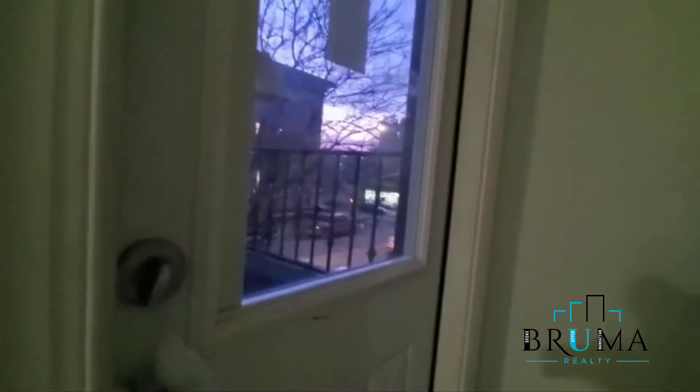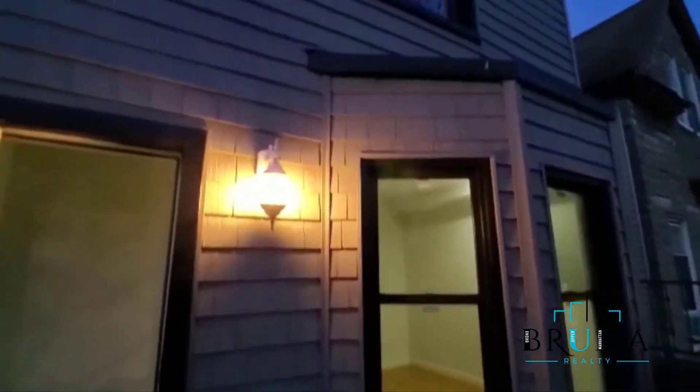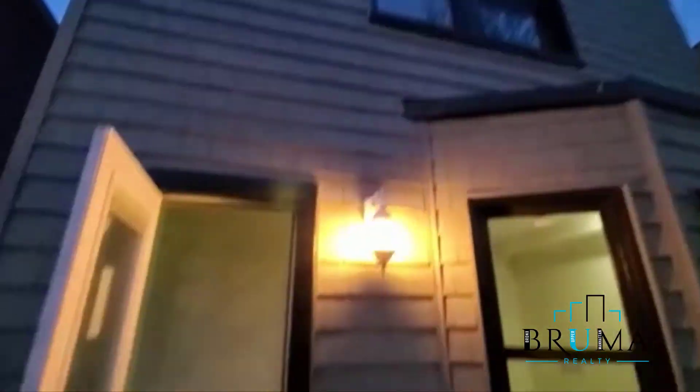This faces 187th Street and this is your access to your own private terrace.